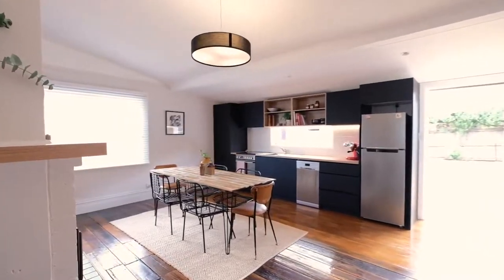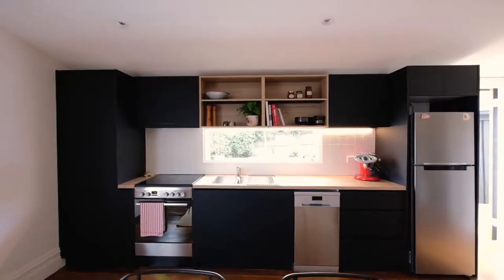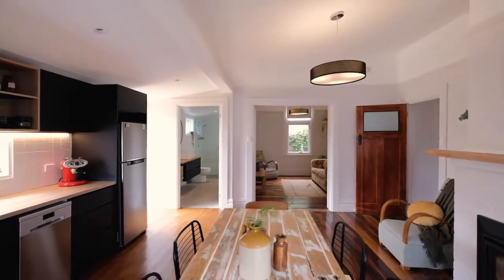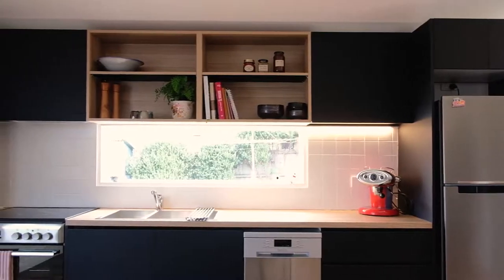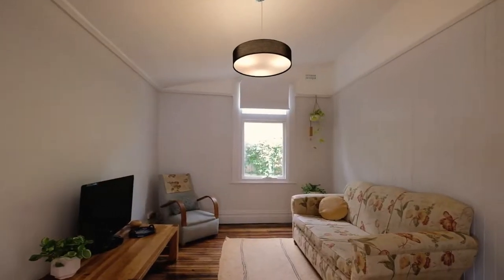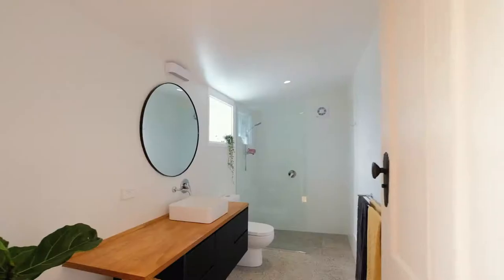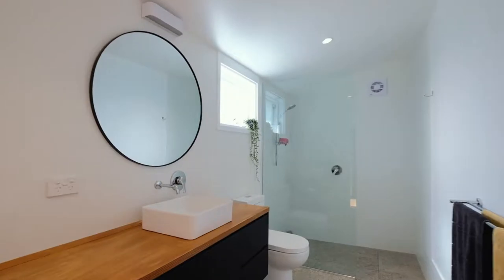The open plan kitchen and dining space is simply superb, flooded in natural light. I can't think of a better place to entertain family and friends, and the quality of the finish on the beautiful bathroom will absolutely blow you away.